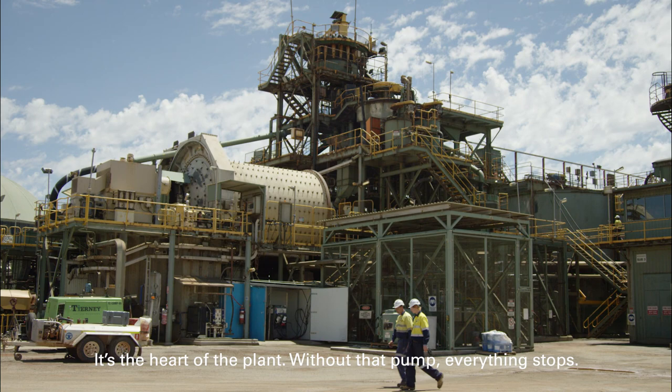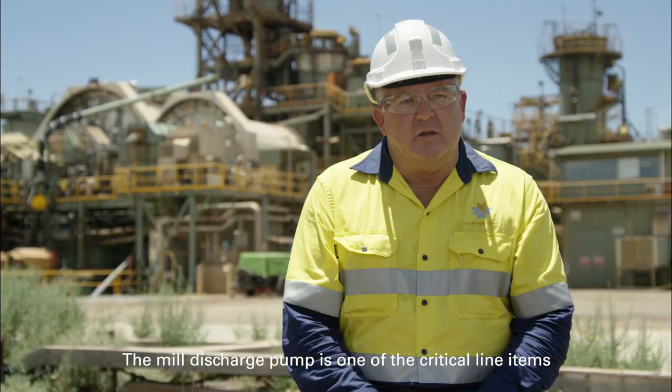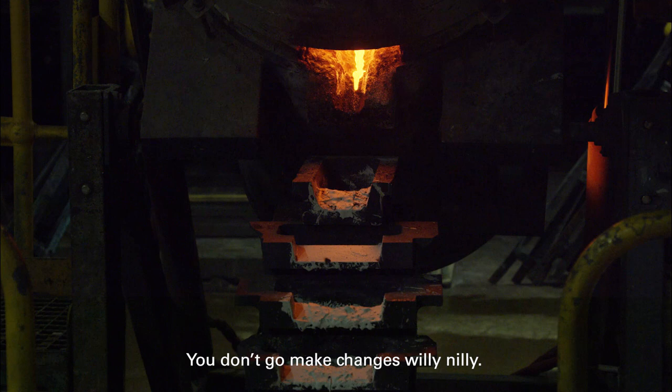It's the heart of the plant, if you will. Without that pump, everything stops. The mill discharge pumps are one of those critical line items that you really don't want to gamble with. You don't go make changes willy-nilly.